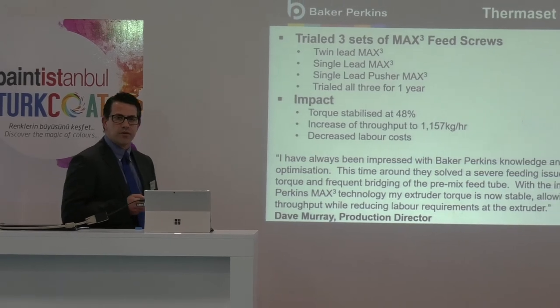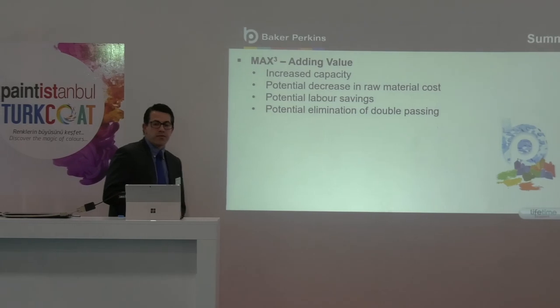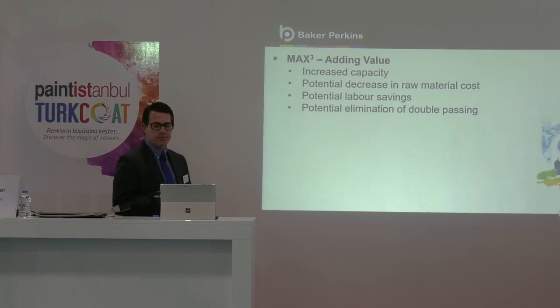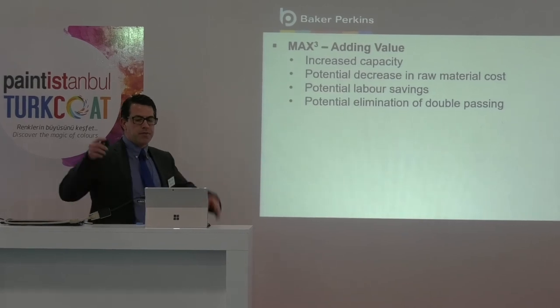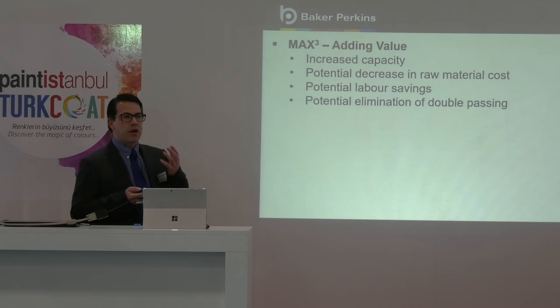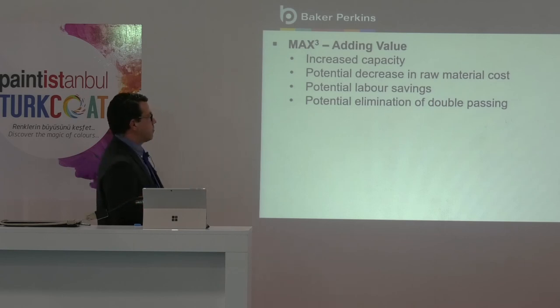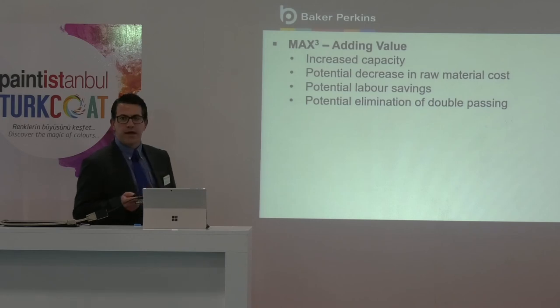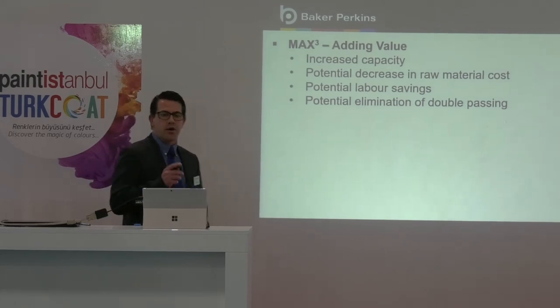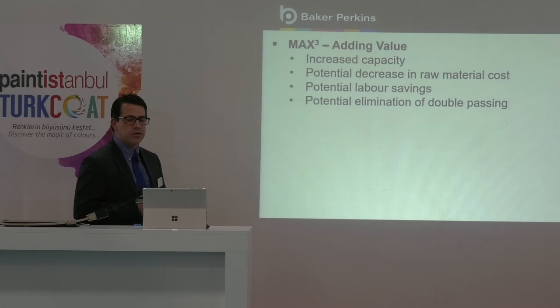In summary, with the MAX 3 system we can increase capacity for a given size extruder while still using the top feeder solution. This maximises production space as Baker Perkins mounts the feeder directly above the gearbox. We also have the potential to decrease raw material costs because we can use lower bulk density fillers or increase the percentage of reprocessing of fines. In some applications, we have the potential of eliminating double-passing through the extruder. And one of the last main points, as we saw in the last case study, is the potential savings on cost of not having an operator dedicated to the extrusion system.